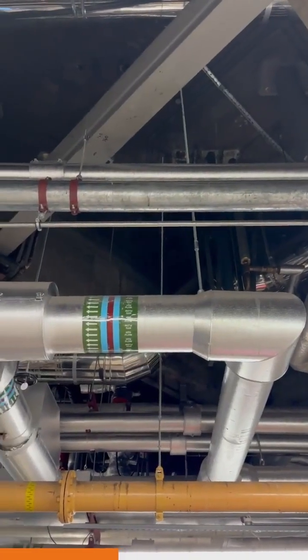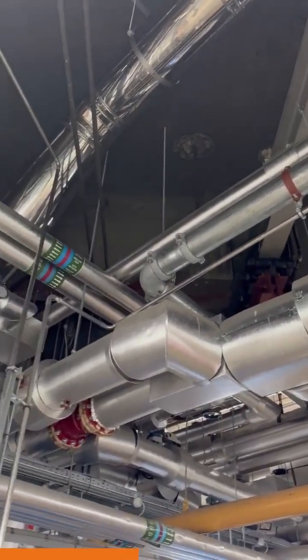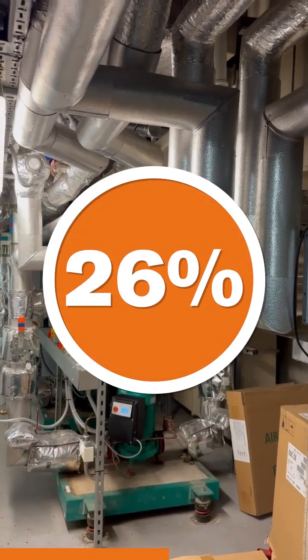Between 2019 and 2025, the National Theatre reduced the building's energy use emissions by 12% and lowered energy emissions by 26%.